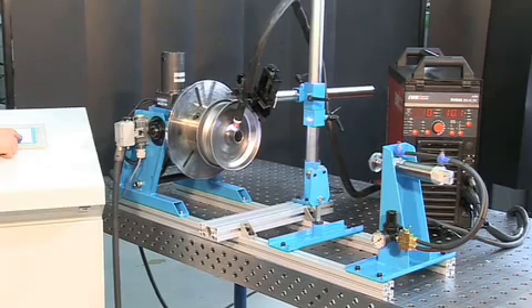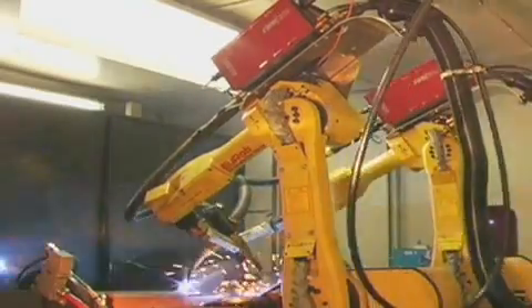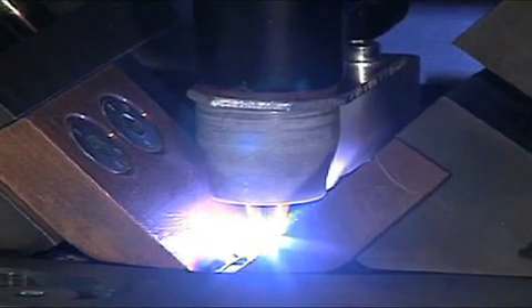Regardless of which level of mechanization your welding task requires — turntable, clamping bench, roller pedestal, robot, or fully automated production line — EWM offers modular and customized solutions, tailored to your production requirements and your budget.